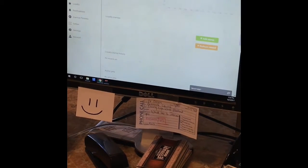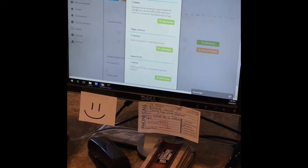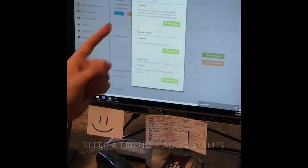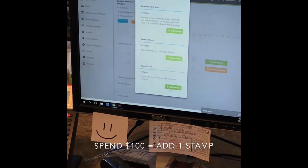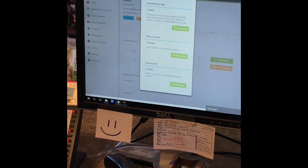Here is where you can give stamps and redeem their reward. Say they've been given 16 stamps — you open this up and click 'Add Stamp.' The top option is the stamp you give them for downloading the app. The second one automatically gives them two stamps for referring a friend. The last one is for spending $100. You give them their stamps according to what they have done.